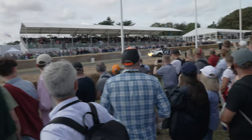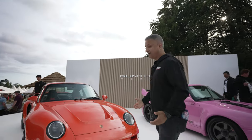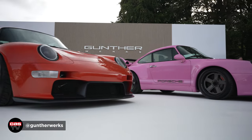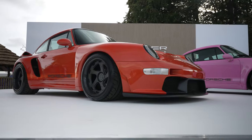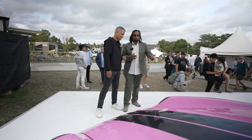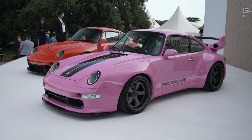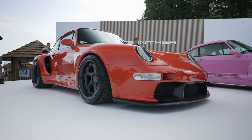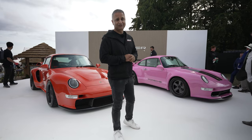Hey guys, Raj Sanger of Cardiosecurity, welcome back to the channel. We are here at Goodwood Festival of Speed, and look where I am — Gunther Works stand. We have two gorgeous 993s here, and we've got Amjad, the technical director, who's going to talk about these two amazing machines including the new turbo. Sit back and hopefully you'll enjoy this episode.